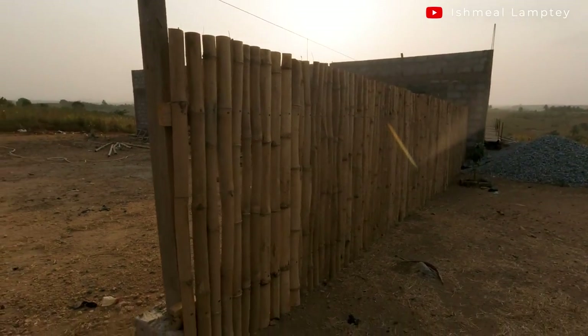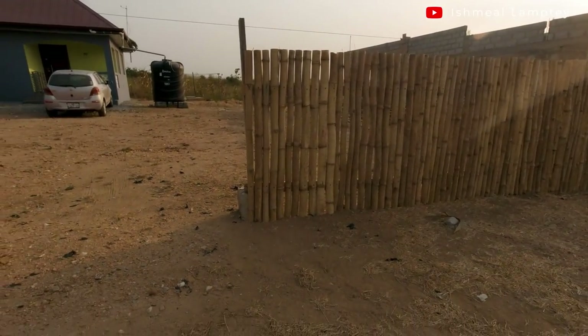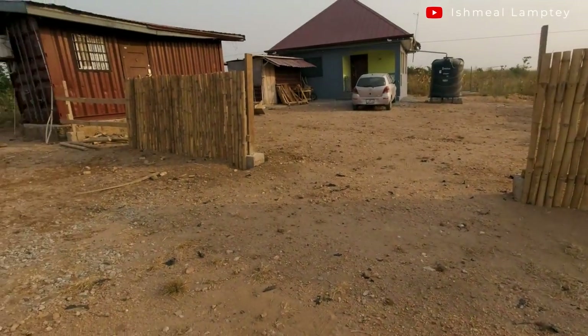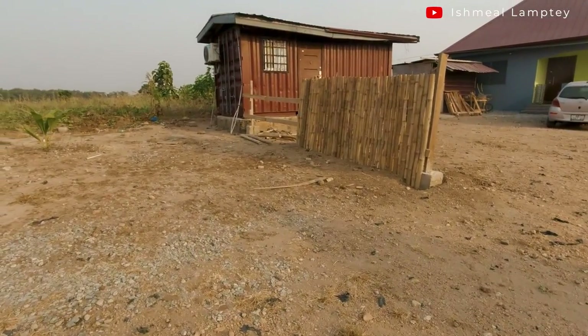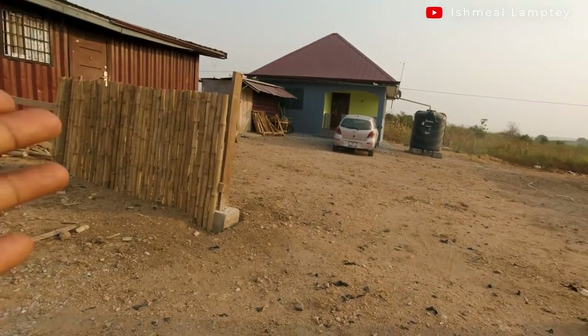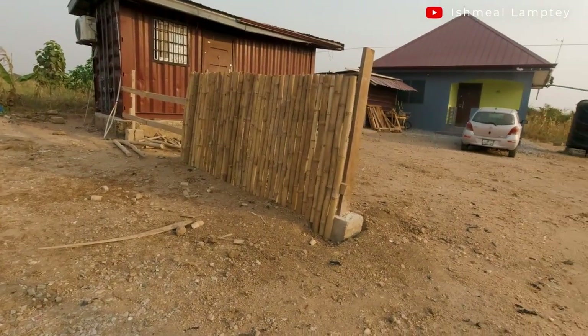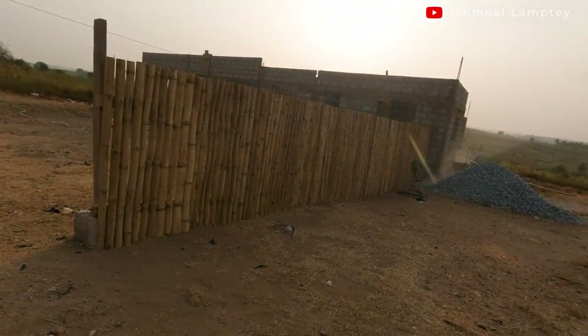Hi and welcome back to another video. Before I get into the video, let me just show you my bamboo fence. You can see one side here and then you also have this side. I'm left with a few bamboos to complete this section, and then I'll fix a gate which I'll use bamboos to design as well. That's how it turned out.